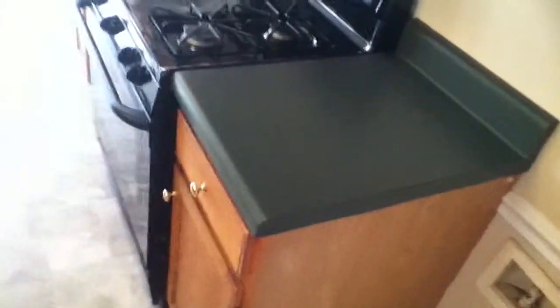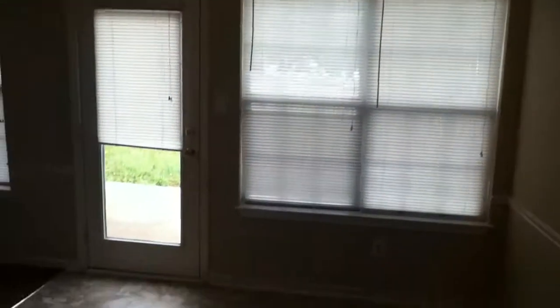The kitchen is very clean. All the appliances have been cleaned up. There is no refrigerator in this unit, so we'd have to put a refrigerator in when someone moves in.